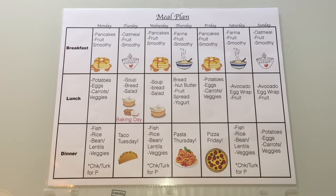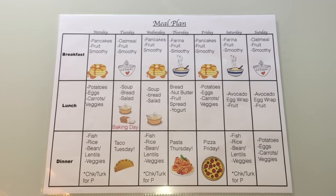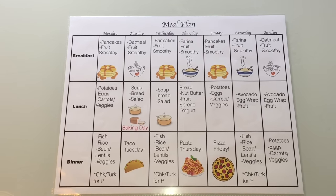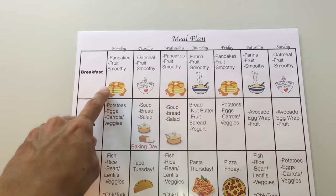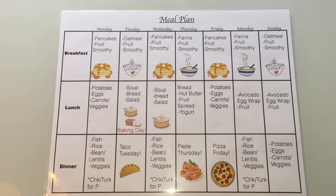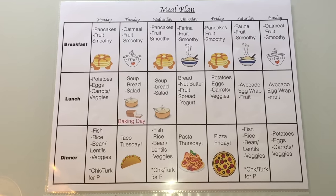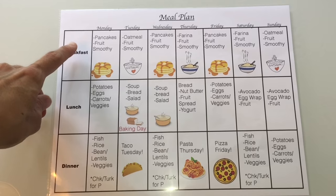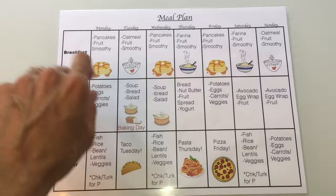For breakfast, I never give the kids cold cereal — that's probably the easy route for a lot of people, just getting those cornflakes or lucky charms out, but cold cereal is highly processed and has a lot of sugar, so it's not good for the kids. I love making pancakes — three times a week, Mondays, Wednesdays, and Fridays, I make homemade pancakes that are healthy, organic, and high protein. I'll be sharing that recipe soon. Along with the pancakes, they have fruit, and I always drink a smoothie for breakfast.